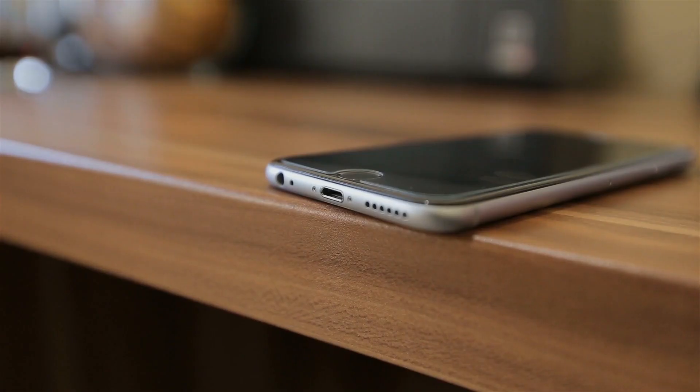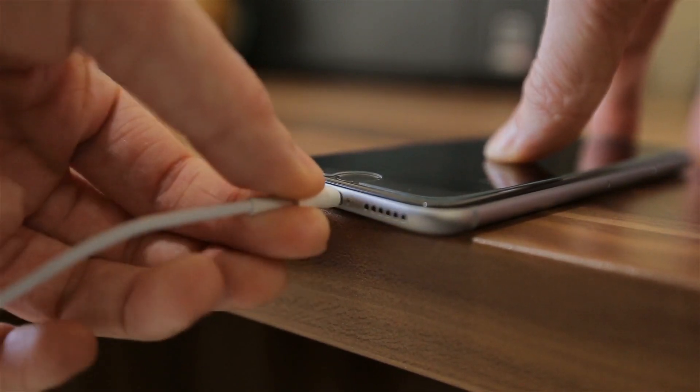Number two is a personal favorite, for it will keep your phone's battery going for a longer time so you don't need to charge it twice or more during the day.